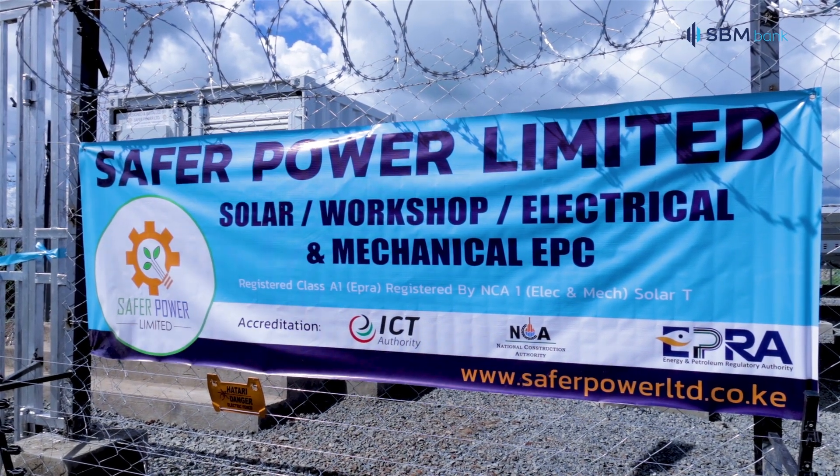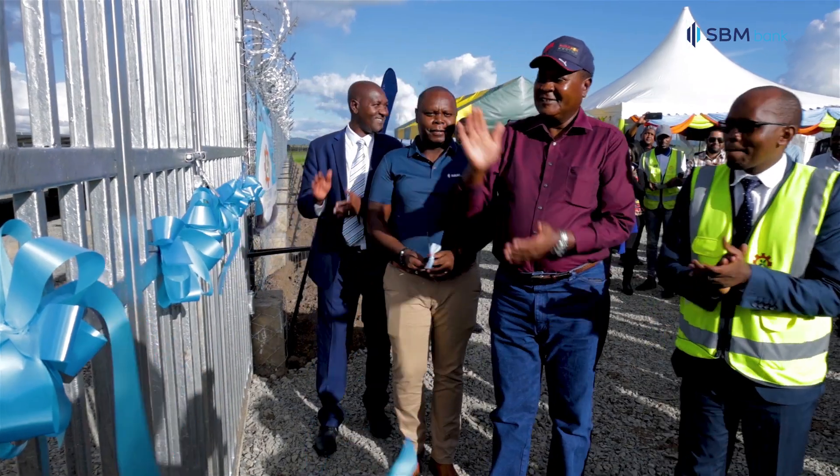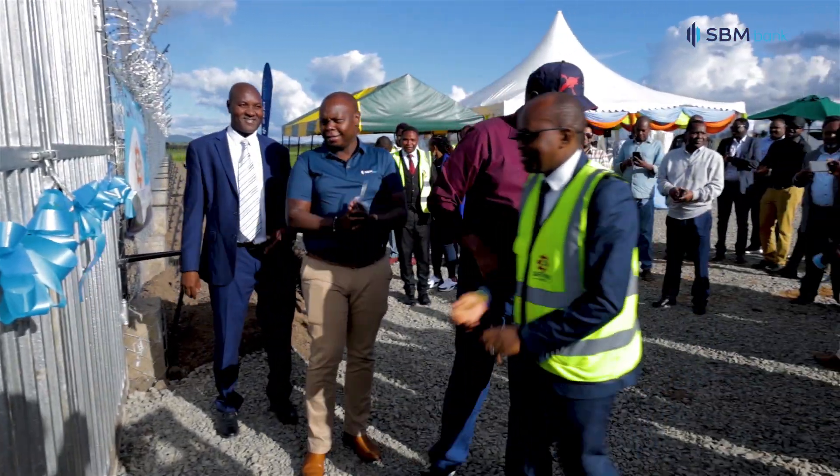It speaks volumes in terms of our green agenda and we're excited and looking forward to continuing to partner with them and most of our clients that we are working with in the renewable energy space.